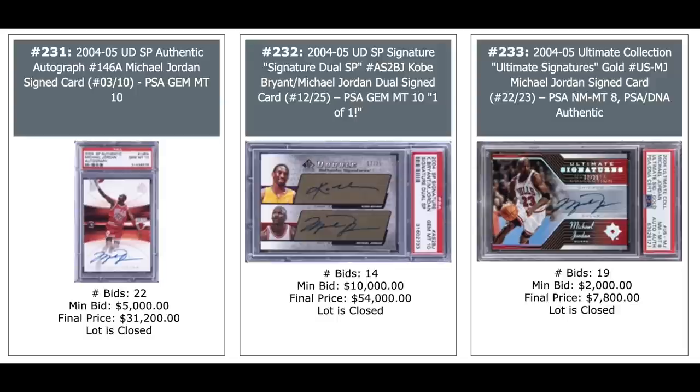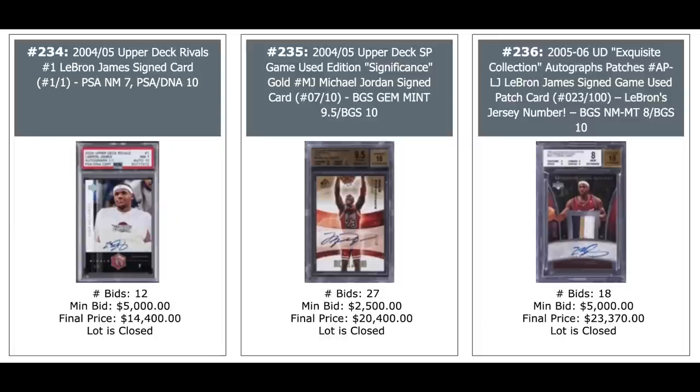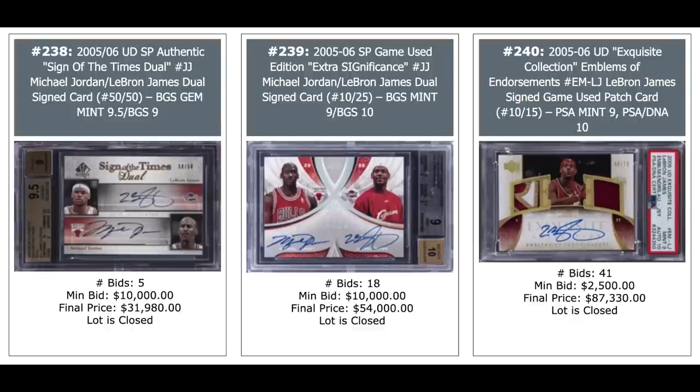LeBron, Jordan, and LeBron. Jordan-LeBron dual auto on the left, $32,000. Jordan-LeBron dual auto in the middle, $54,000. And LeBron's solo auto with dual patch — nice looking patches out of 15, PSA 9 — from 2005, third-year card, $87,000. How about that patch on that Chris Paul card there on the left? It's a 2005 Exquisite patch auto, one of the nicest looking patches you'll ever see. PSA DNA 10-10 combo out of 50, $26,400.